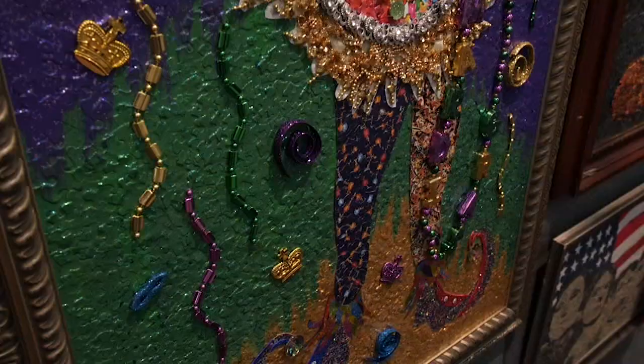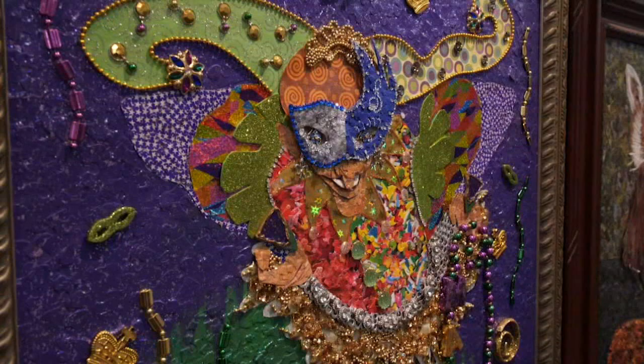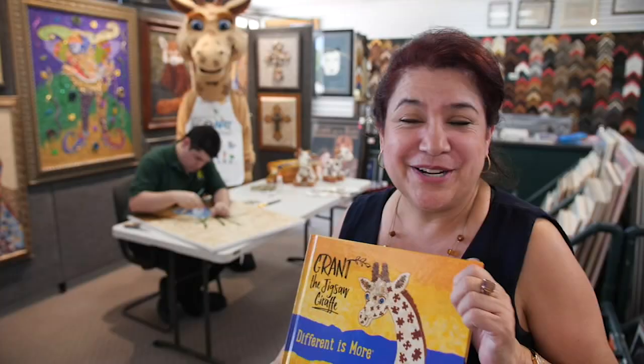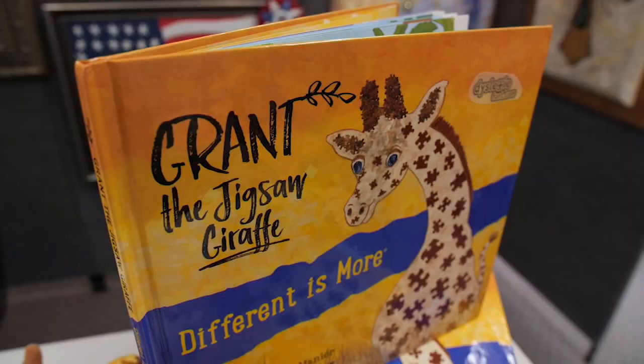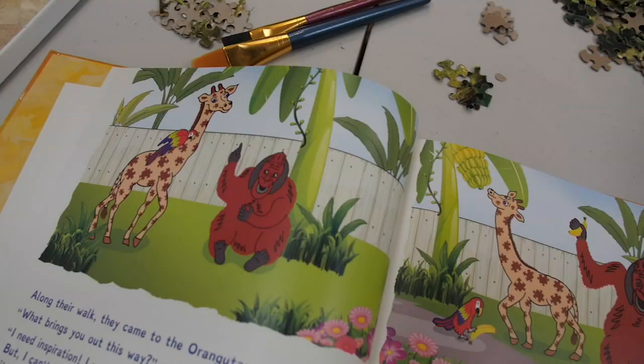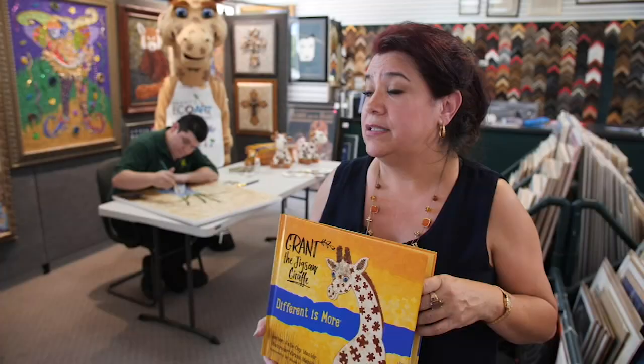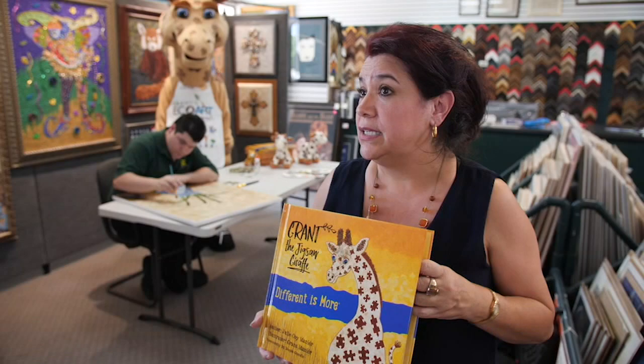The art is definitely unique. There's a piece he did recently — in fact it's the latest piece. We just framed it up with the Mardi Gras piece. I'm just blown away. Our book was honored and recognized by the Barbara Bush Literacy Program: Grant the Jigsaw Giraffe — Different is More. We've sold over 14,000 books. It's about being different, and different is more. We're writing a series called Grant the Jigsaw Giraffe and Friends, with books on epilepsy, disabilities, intellectual disabilities, and autism. They all have special talents.